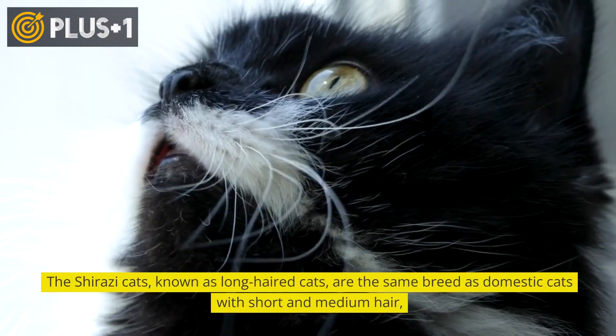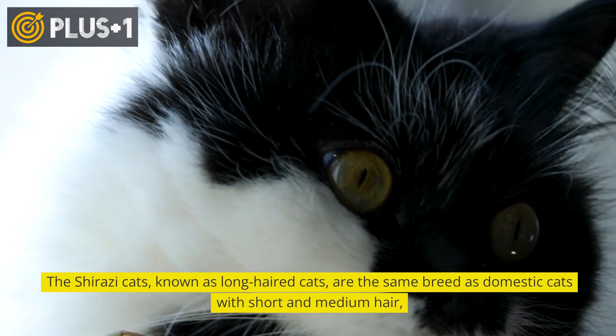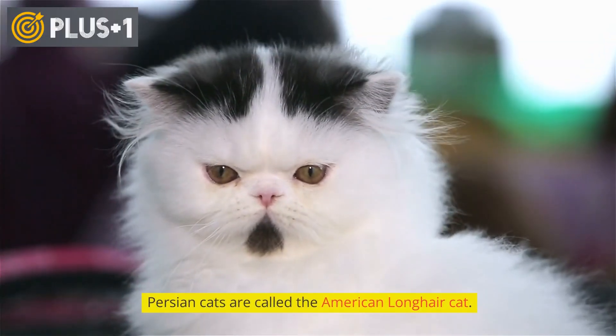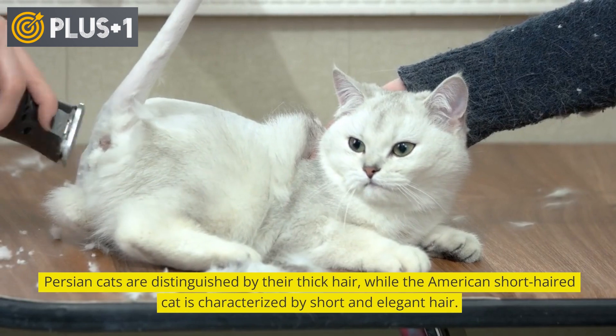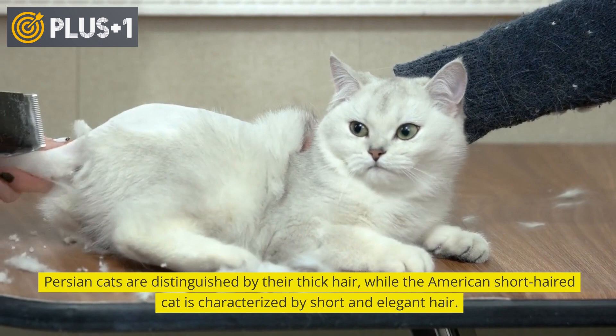Shirazi cats, known as long-haired cats, are the same breed as domestic cats with short and medium hair — the only difference being hair length, as they are all types of Shirazi cats. Persian cats are also called the American long-haired cat, and are distinguished by their thick hair, while the American short-haired cat is characterized by short and elegant hair.